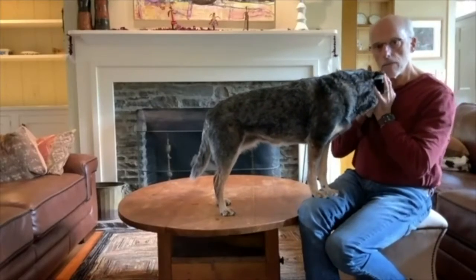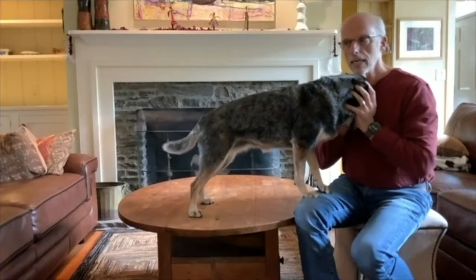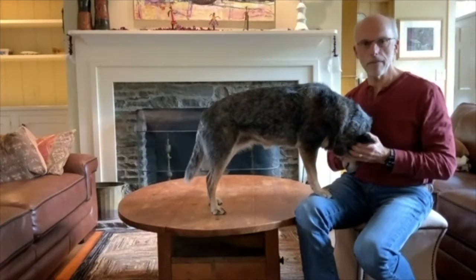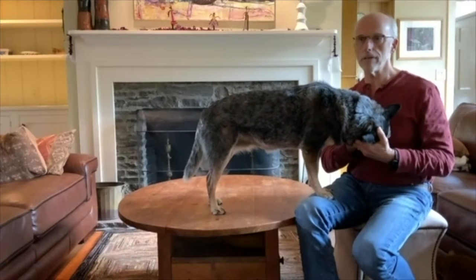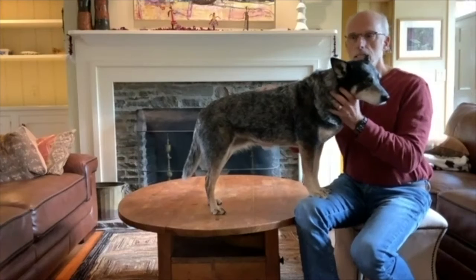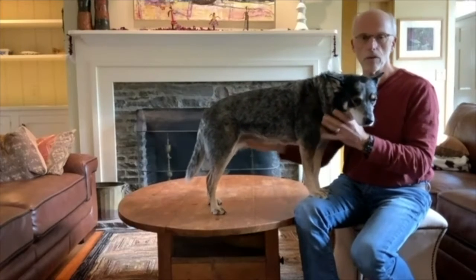Moving on to looking at the ears: very simply, an ear should feel supple. It should not be painful, and there shouldn't be an odor except for your dog's normal odors. Get used to smelling these things and get a sense for what you think your pet normally smells like.